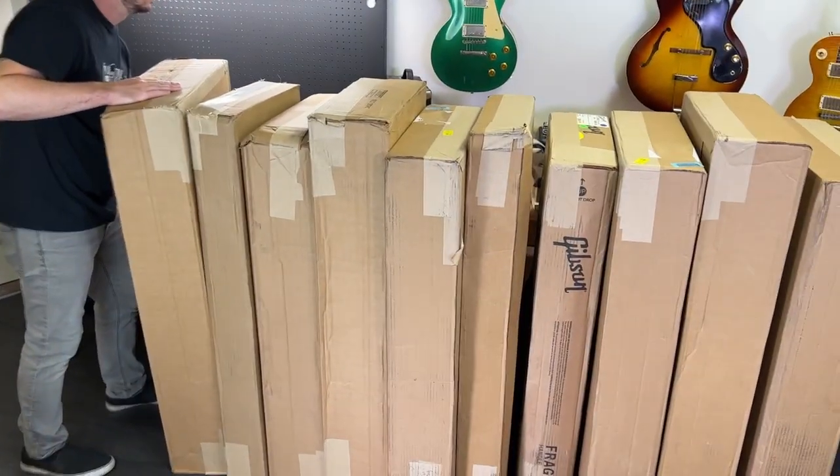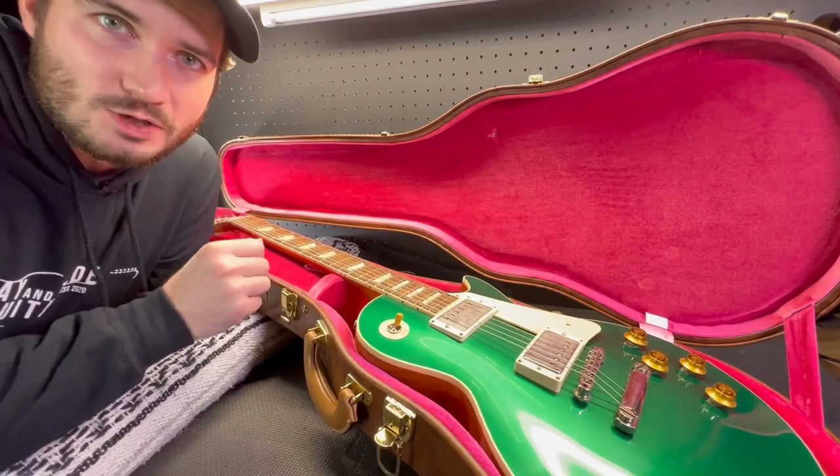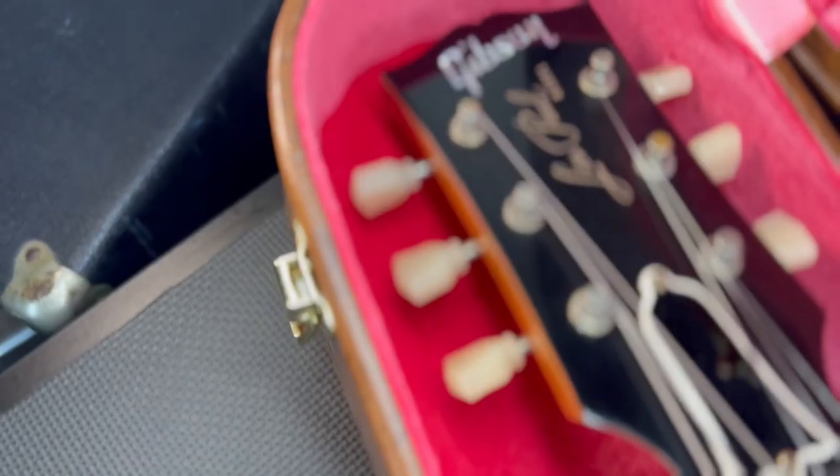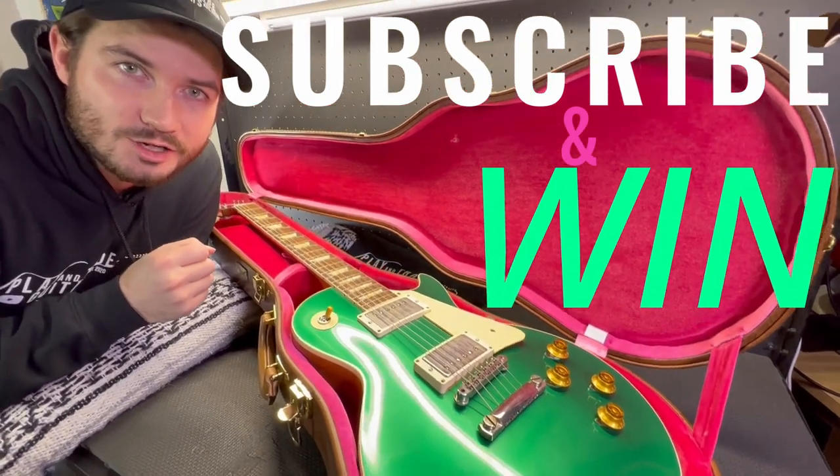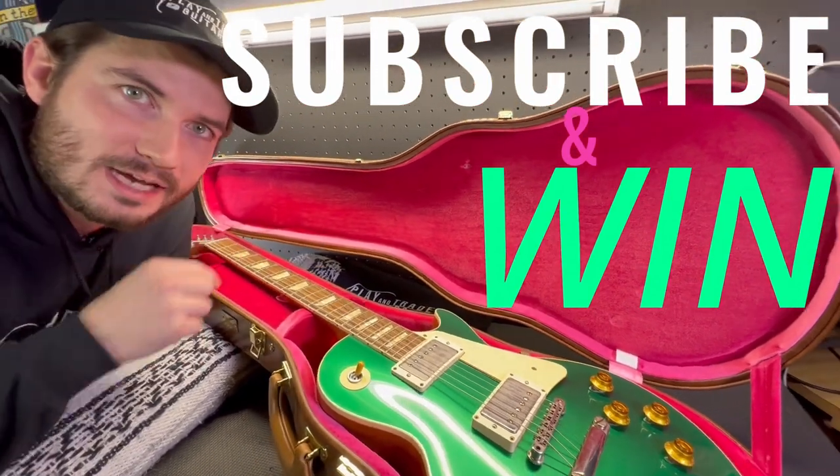Lab rolling — the great unbox. We're about to get rolling. Play and Trade Guitars is giving away this Gibson Custom Shop Les Paul to one of you. How to enter? Subscribe to Play and Trade Guitars on YouTube and we'll give it away when we hit 50,000 subscribers.